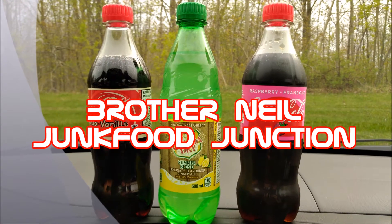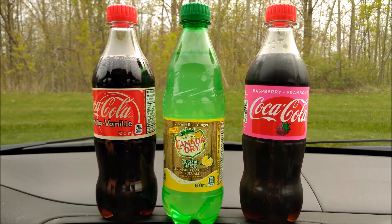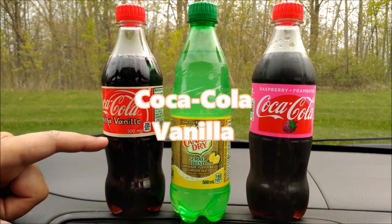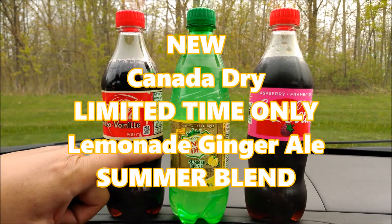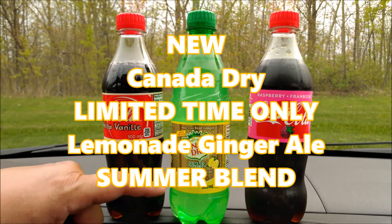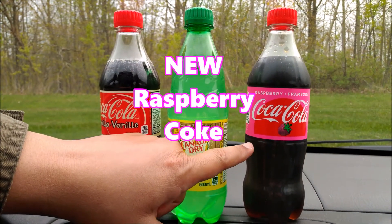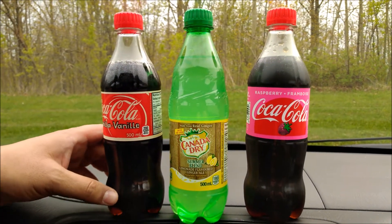Brother Neil here and today we're reviewing all-new flavors of Coca-Cola. It's May 2018 and look what we have: the re-release of Coca-Cola Vanilla, Canada Dry's limited time only summer blend of lemonade-flavored ginger ale, and the all-new Raspberry Coke — well, new to Canada anyway. So we're happy to see these all back on the shelves.